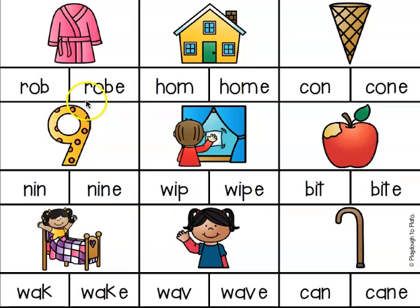Let's try the second word. I see there's an E at the end that's going to make the O say its name — R-O-B-E. Robe. That looks correct, so I'm going to go ahead and highlight that. You could circle it or write it in your homework journal.